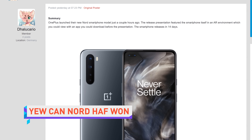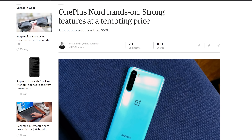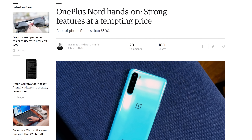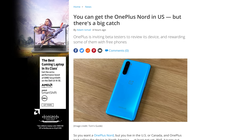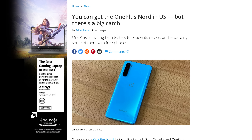OnePlus has finally taken the wraps off the Nord, a $450 flagship killer. That's because it's got some higher-end specs like a 90 Hz screen, in-display fingerprint reader, and a quad sensor camera array. The only problem is it's not available in North America — because Carl Pei is selfish. I shouldn't say that, we actually have one. Linus's Short Circuit unboxing is going up soon. But the only way other people can get one in the US and Canada is by applying to be a Nord beta tester.